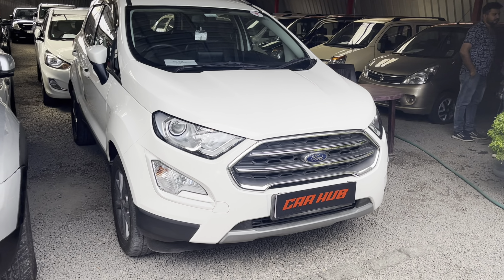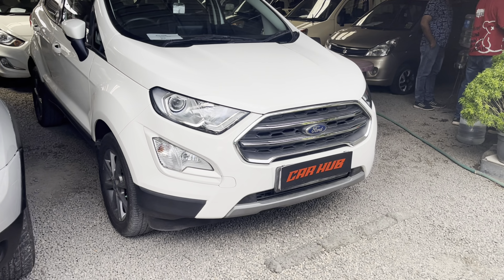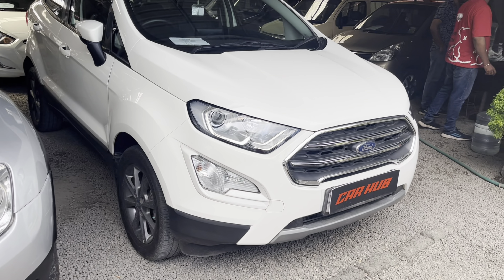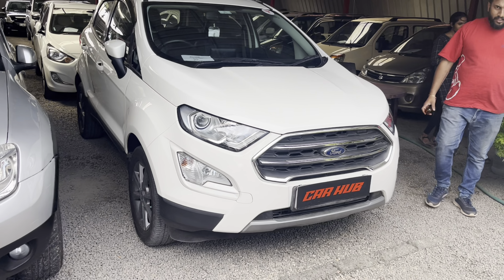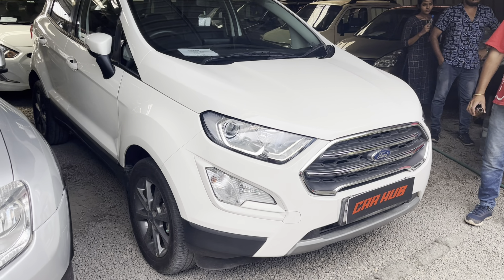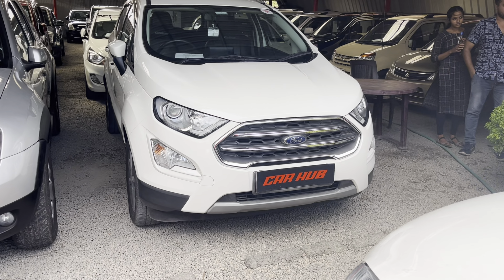We are going to show you how to use a white EcoSport. This is a 2013 model. It is a single owner. It is neat and well maintained. This is a titanium variant. The asking price is 8,90,000. This price is slightly negotiable. If you have any questions, the contact number is in the description.